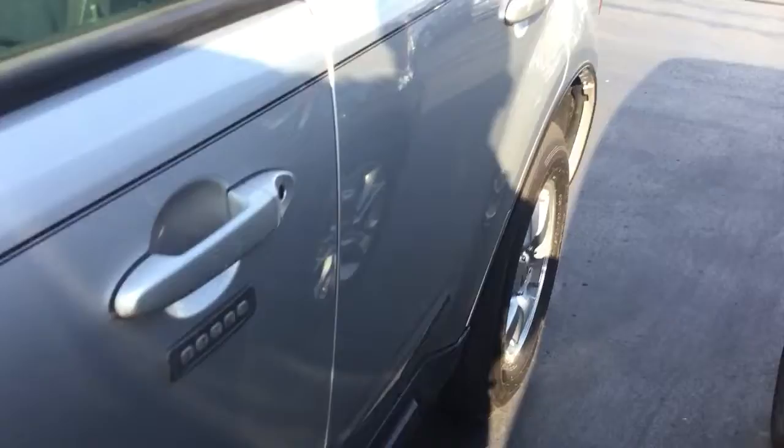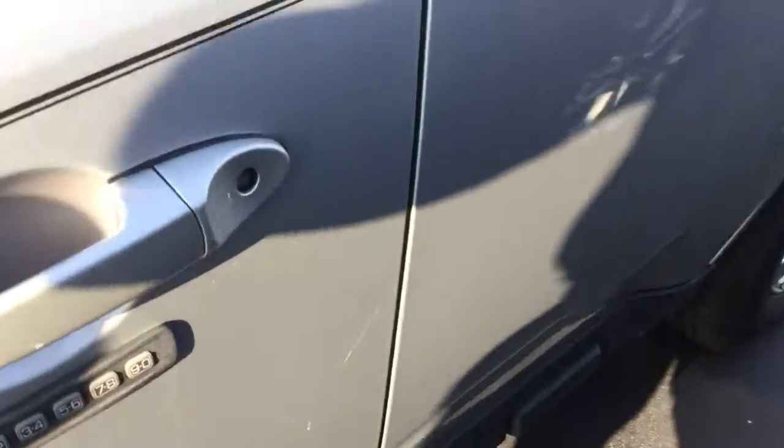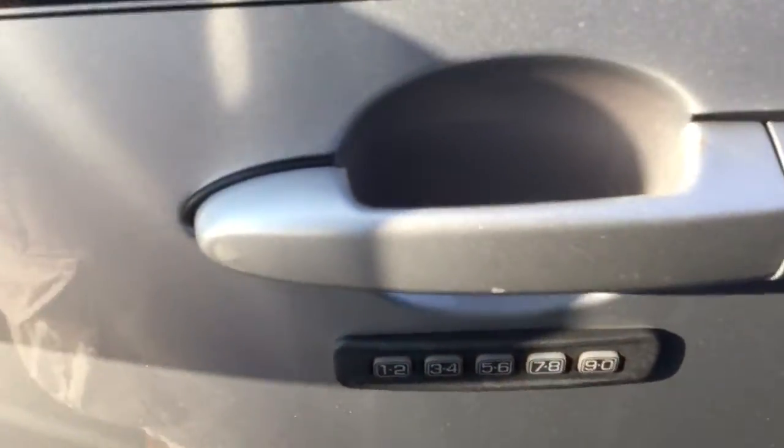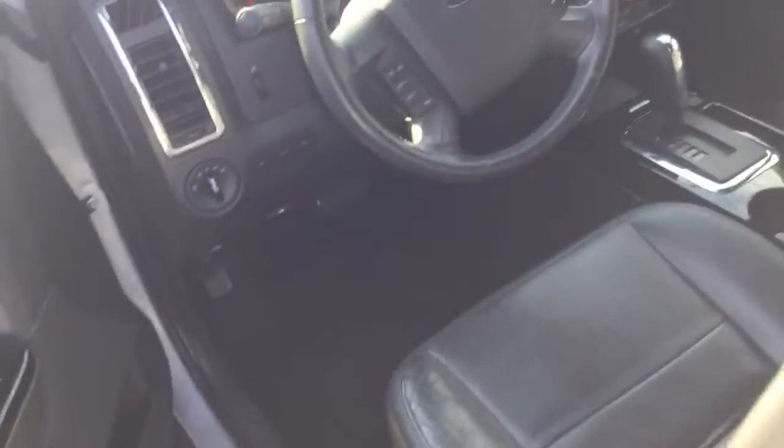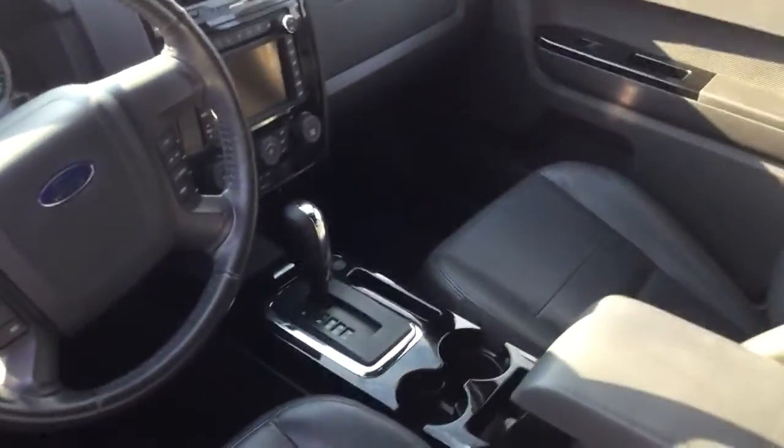Going down the body line, there's no major rock chips, dents, dings, scratches, nicks or blemishes anywhere. You've got your keyless entry keypad and heated exterior mirrors, and on the inside it is very, very clean.